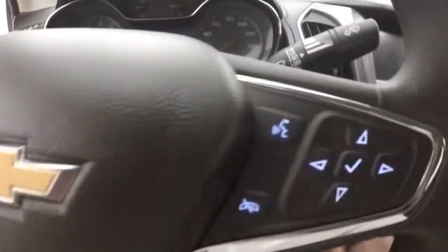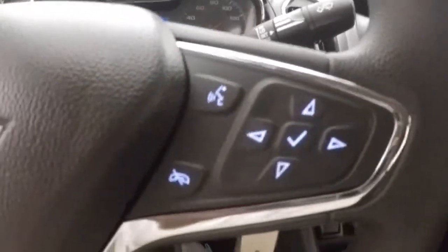The interior's in good shape. Plenty of room for rear passengers. Up front, you've got all your controls on the door. Manual seats. Cruise control, Bluetooth, and information and menu buttons on your steering wheel.